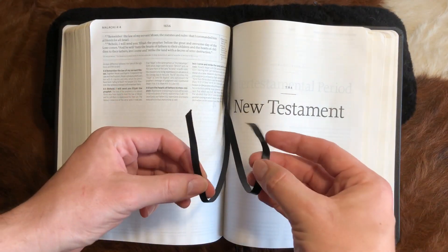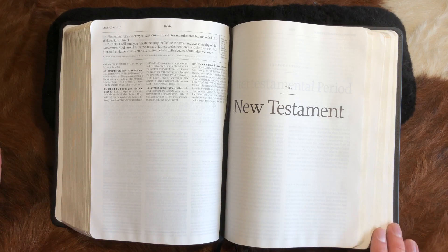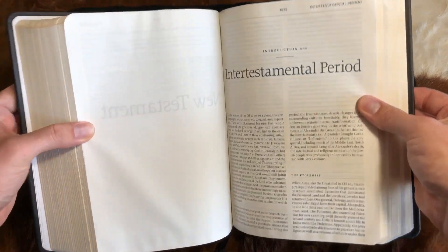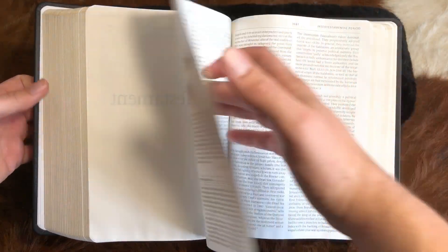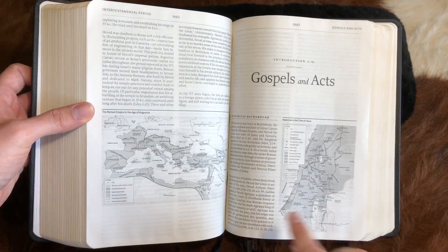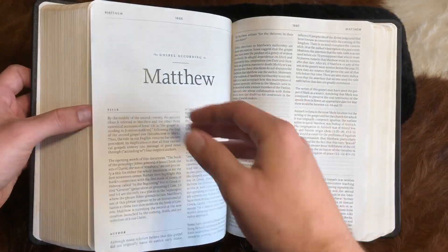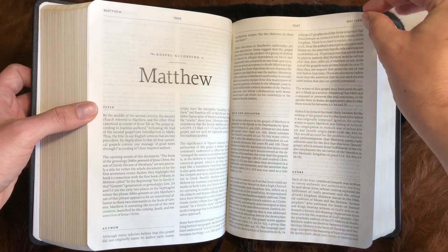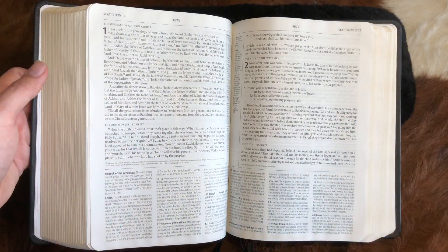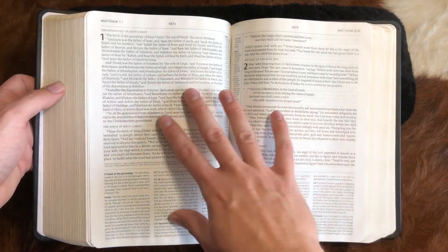There are four ribbons in the Reformation Study Bible — very nice ribbons. The ESV Study Bible has two ribbons. Now here's the Reformation Study Bible's intertestamental period. There are maps here, not in color, but the information in the maps is what you're really looking for — the color is a minor difference. There were probably eight or nine additional pages of information in the ESV Study Bible's intertestamental section compared to the Reformation.